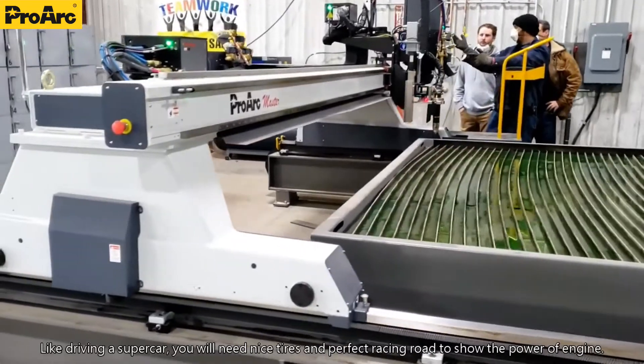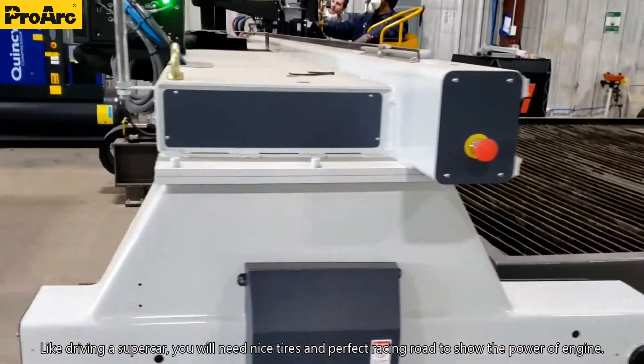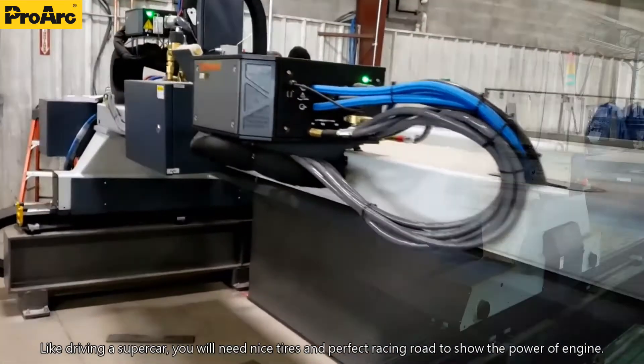Like driving a supercar, you will need a nice tire and perfect racing road to show the power of the engine.